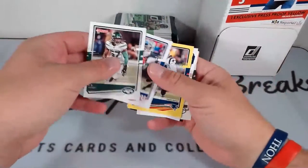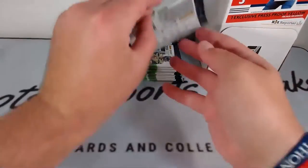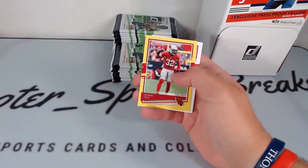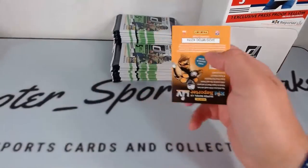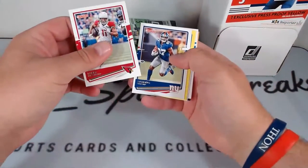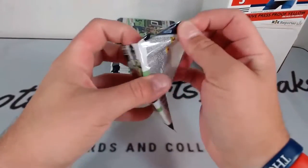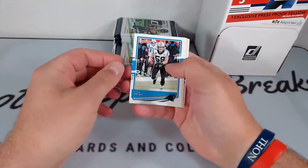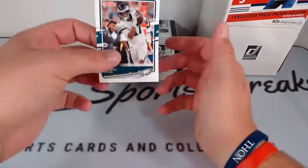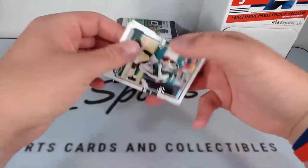CJ Mosley, Darius Slayton, Dont'a Hightower, yellow — rookie Ross Blacklock and Aaron Jones. Grady Jarrett, Deebo Samuel, yellow, Budda Baker, rookie Harrison Bryant, Aaron Rodgers. Larry Fitzgerald, Sterling Shepard, yellow DJ Moore, rated rookie DeAndre Swift — nice. Luke Kuechly, Willie Sneed, yellow rated rookie press proof Tee Higgins, rookie Andrew Thomas and Alshon Jeffery. Sam Darnold.